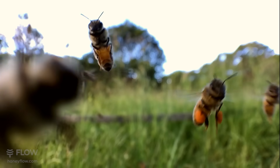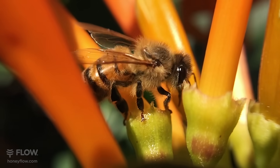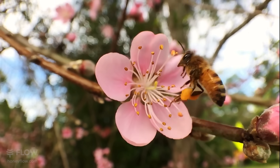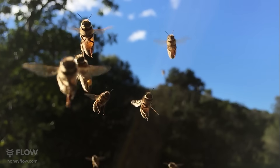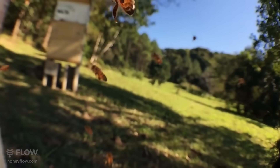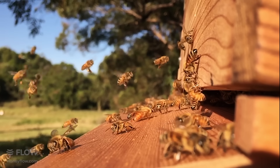On her trip back to the hive, she uses enzymes and proteins in her honey stomach to break down the complex sugars from the flower nectar to simpler ones less prone to crystallisation. This process is called inversion. If she gets a little hungry on the way, she can feed herself by tapping off a bit of the nectar from her honey stomach to her digestive tract.